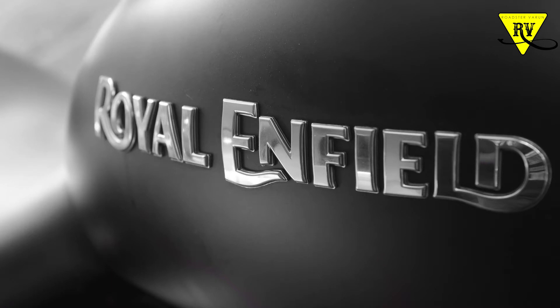Hello friends, welcome to my channel. Today I am going to talk to you about the auto sector. My first topic is Royal Enfield bikes.